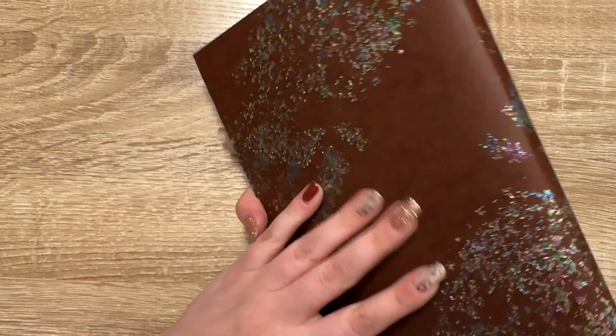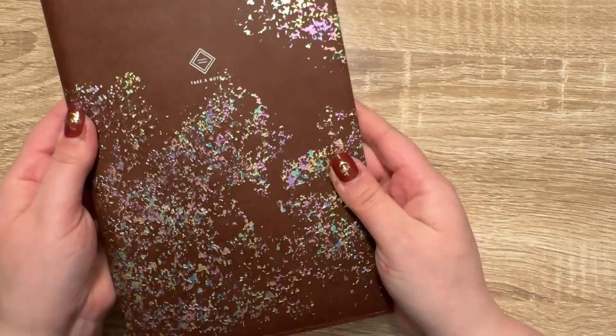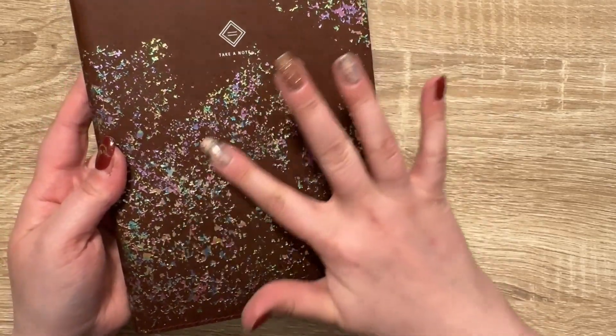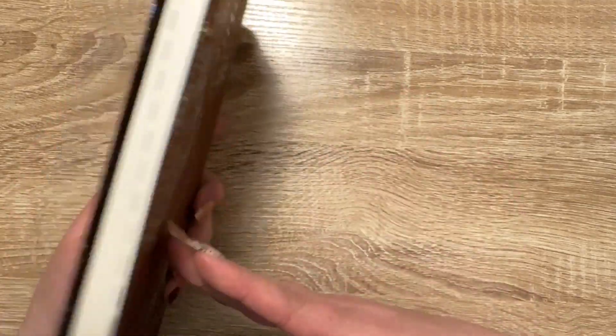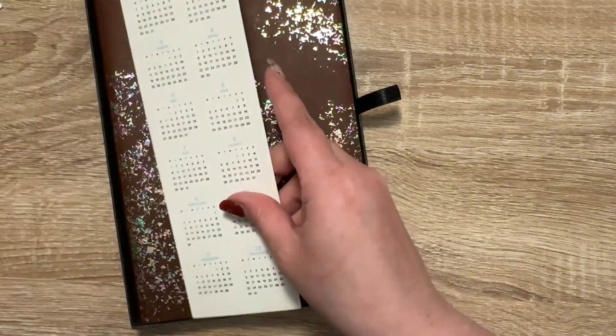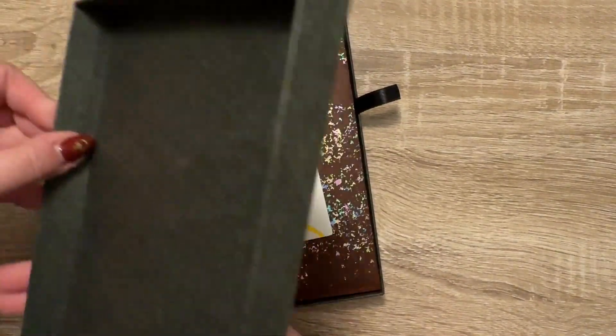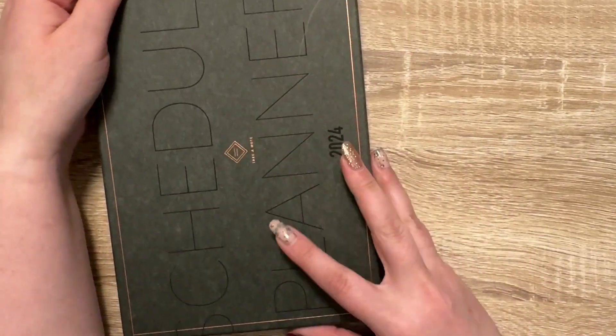It just flips, and it feels papery. It's very pretty and I liked the holographic color to this. That is my unboxing of my Take a Note planner that I will be using for 2024.